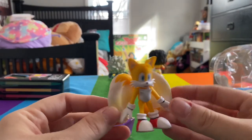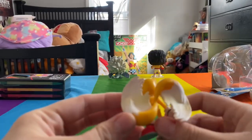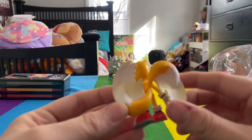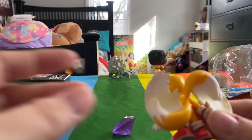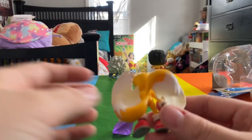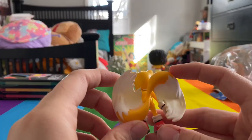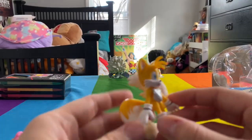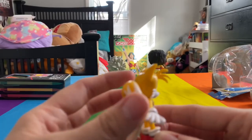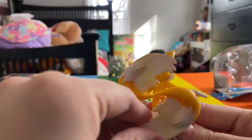Here is the Tails figure - absolutely adorable. I'm not sure what this faded orange on his tails is, but what I really love about this figure is that his tails actually spin - which is so cute.